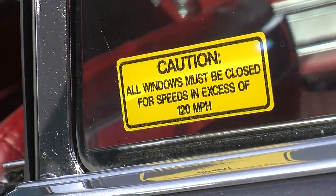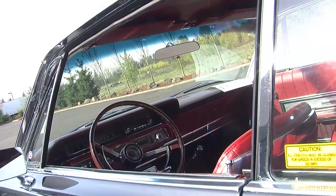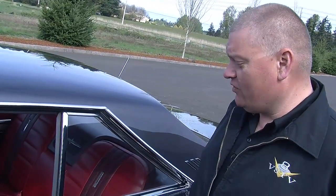There's this great little sticker in the quarter window that says, 'Caution, all windows must be closed for speeds in excess of 120 miles an hour.' Now, if this sticker was on a lot of cars, it'd be nonsense. This one isn't kidding. This car would easily do over 120 miles an hour. And of course, you know what happens if the windows are down at that speed — you mess up your hair.